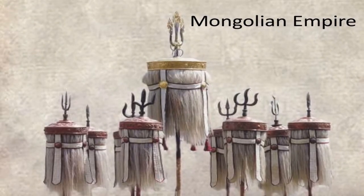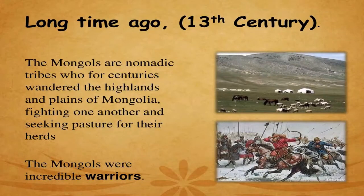This is the Mongolian Empire, the next chapter for 11th class history. Long ago in the 13th century, the Mongols were nomadic tribes who for centuries roamed the highlands and plains of Mongolia, fighting one another and seeking pasture in the Central Asian region. The Mongols were also incredible warriors.